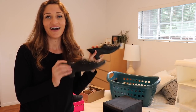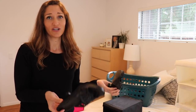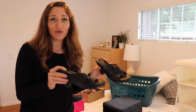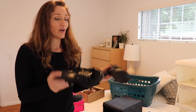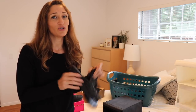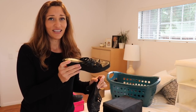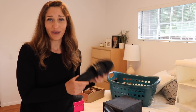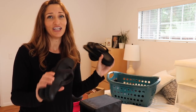Now we come to a high heel pump — I call these my old faithfuls because I've had them since college, over 10 years. When I do go out and dress up I'd still wear these — they're very comfortable, they're a Naturalizer. I'm going to keep them in the upper area since I don't wear them very often, but a black high heel pump does come in handy for weddings or one-off events.